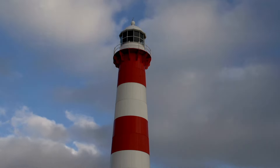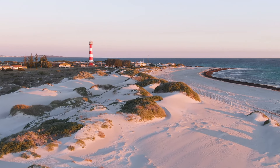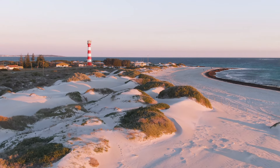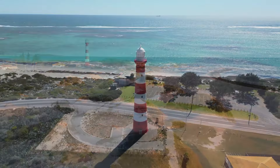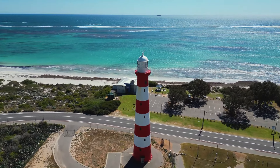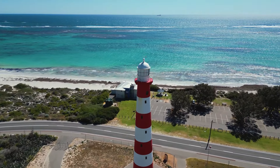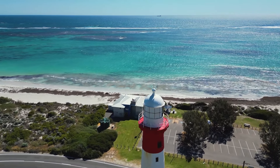The red and white striped Pointmore lighthouse is one of the most iconic buildings in Geraldton, and a nearby picnic area is a popular stopping place. Geraldton is the last place you'll find all the big supermarkets until you reach Karratha. So if you need to resupply, now would be a good time to stock up.